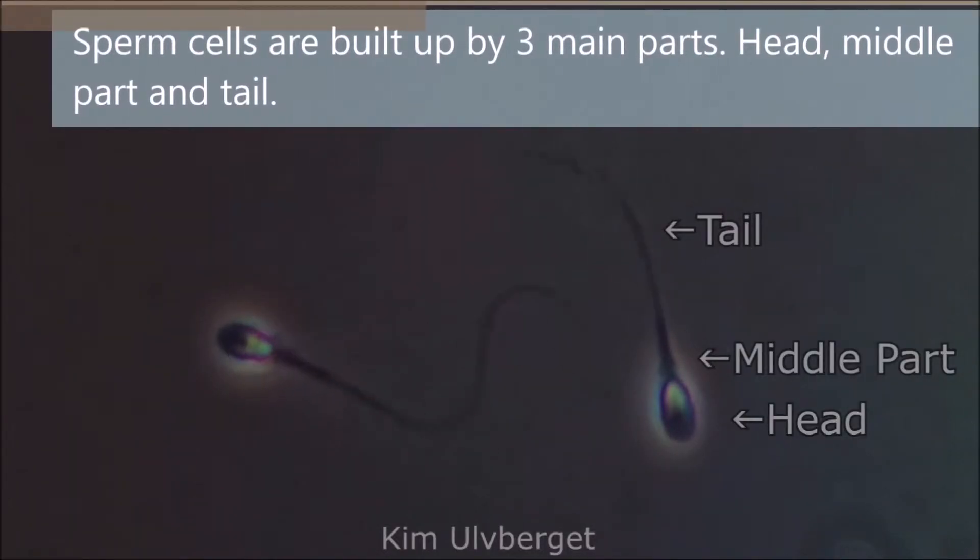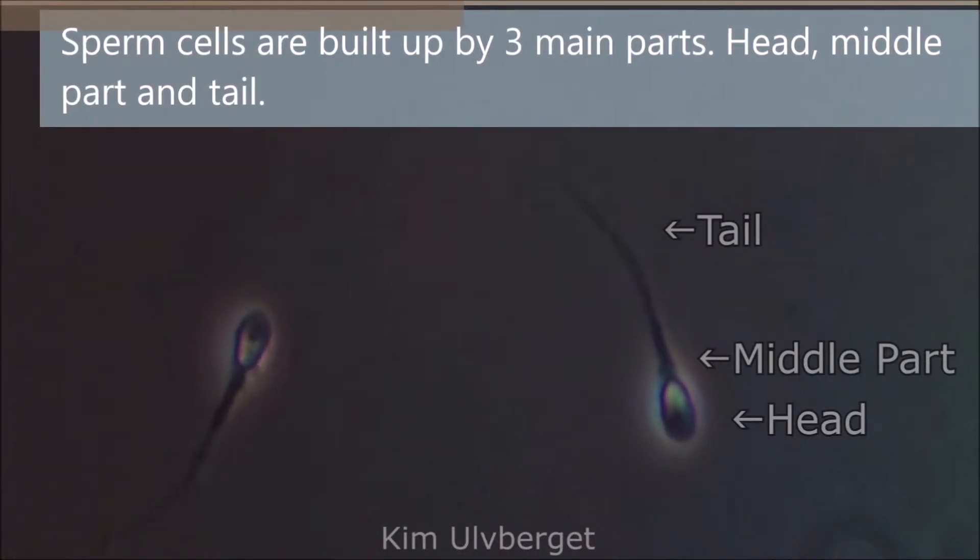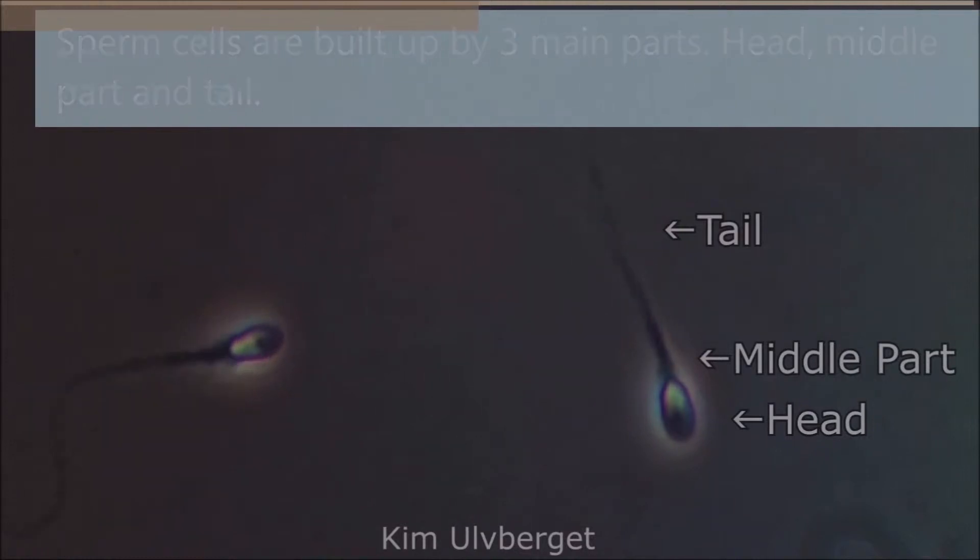Sperm cells are built up by three main parts: the head, containing the nucleus and acrosome; the middle part, containing mitochondria; and the tail.